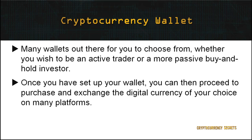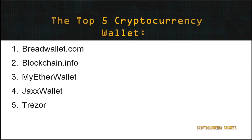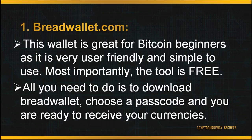Once you've set up your wallet, you can proceed to purchase and exchange the digital currency of your choice on many platforms. Let's explore the top five wallets for you to choose from to hold your crypto funds.